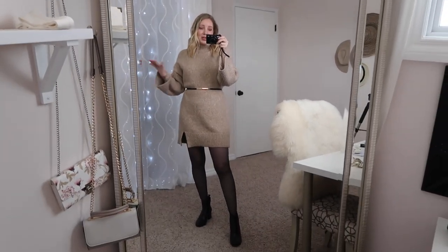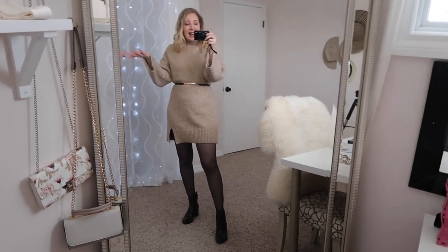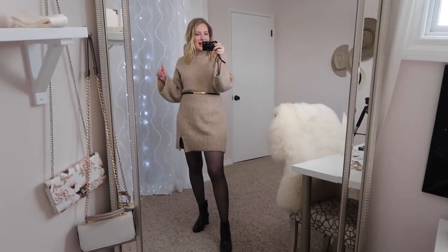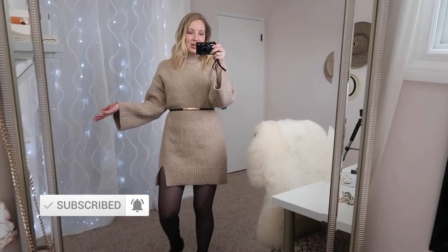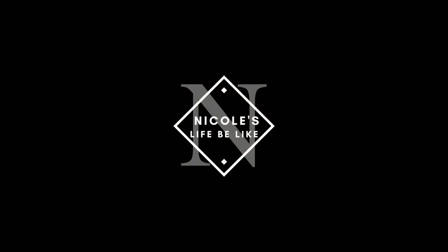I hope this video inspired you guys to give yourself a makeover or some self-care, because if you feel good you look good, and if you look good you feel good too. I definitely have to start packing — that will be my next YouTube video — and then of course I'll be vlogging my trip to Vancouver. So if you haven't already, please subscribe to stay tuned for my upcoming videos, and thank you so much for watching.